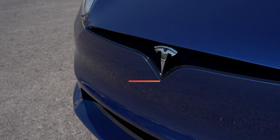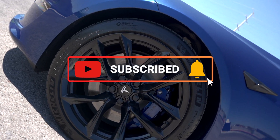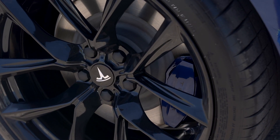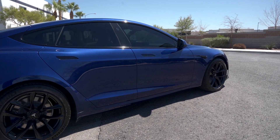Guys, I hope you enjoy this Weekly Buff. Be sure to subscribe, ring the bell, and leave a comment. If you've got a Model Y, Model X, or Plaid that you'd like us to work on, we'd love to see you — get your free estimate today.